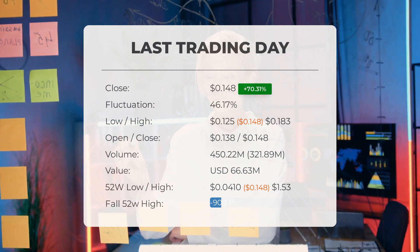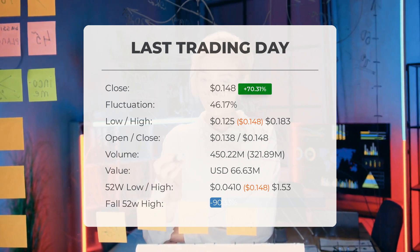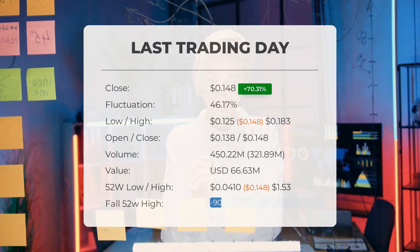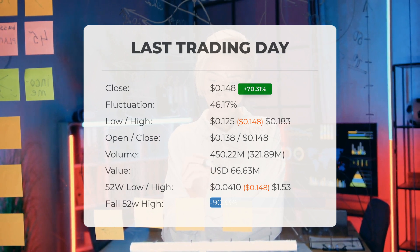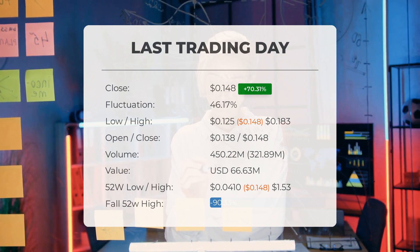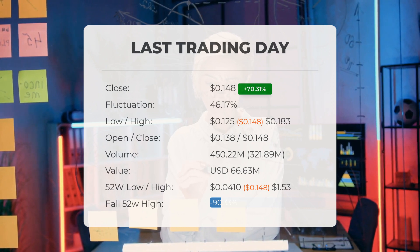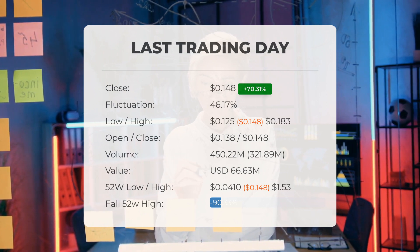The price has risen in six of the last 10 days and is up by 175.61 percent over the past two weeks. Volume has increased on the last day along with the price, which is a positive technical sign. In total, 322 million more shares were traded than the day before; 450 million shares were bought and sold for approximately $66.63 million. Over the past 52 weeks, the highest price was $1.53 and the lowest was $0.041. Currently the price is 90.33 percent, or $1.38, below the 52-week high.